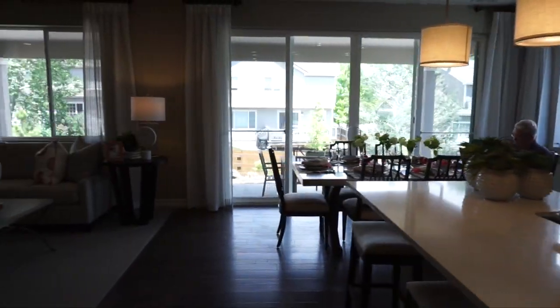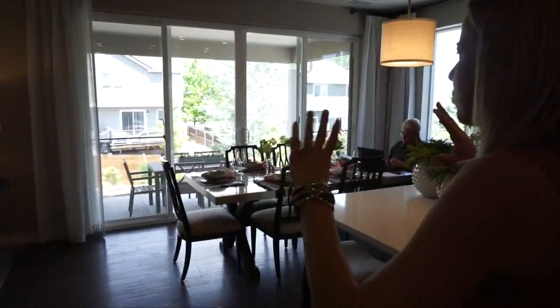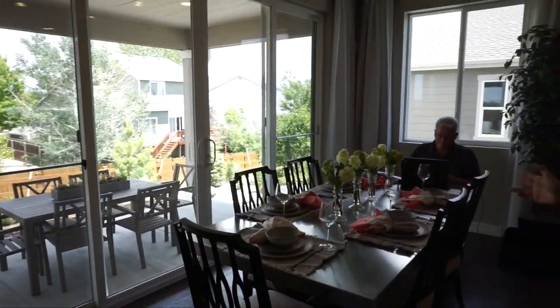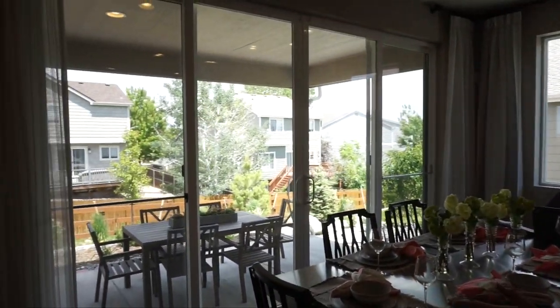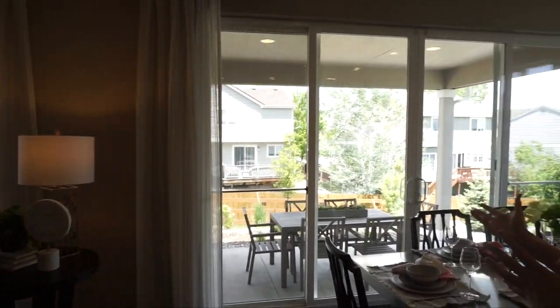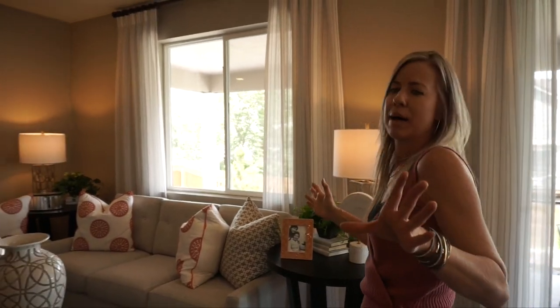Walking past our kitchen over here is where you're going to find your dining room space. An average size table fits in here; you could definitely go a little bit longer if you need to. But again, the windows — I really like that feature. You'd be having your Thanksgiving dinner with the snow coming down outside. Absolutely perfect.